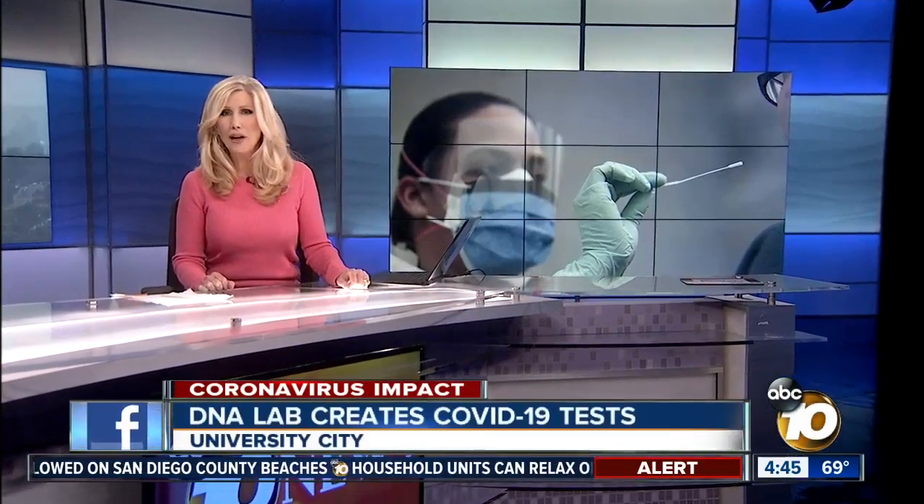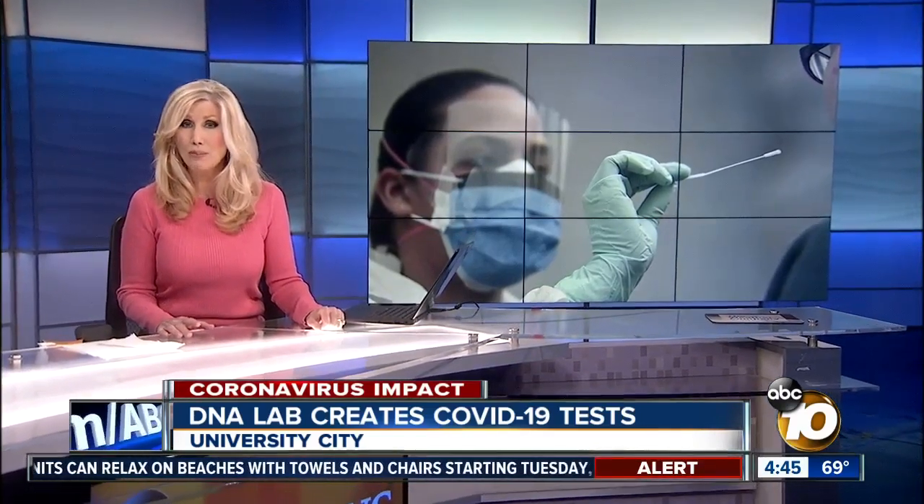University City Lab is taking the fight against coronavirus head on, creating more sensitive tests and getting ready to mass produce them. 10 News reporter Cassie Carlisle shows why this test will be much more comfortable for patients.